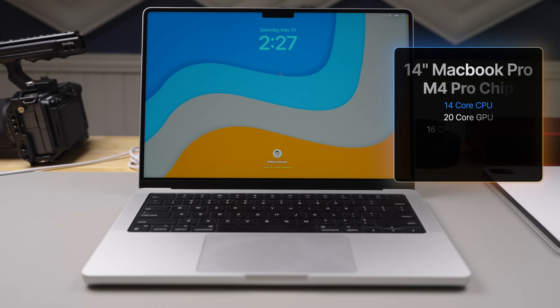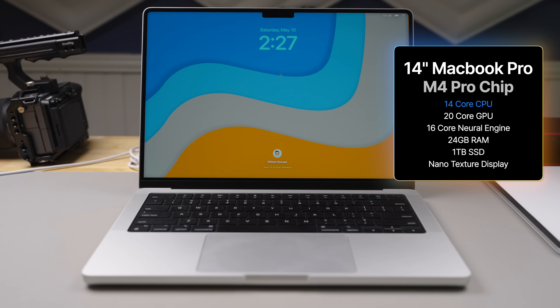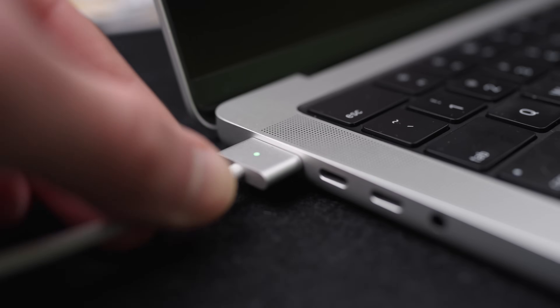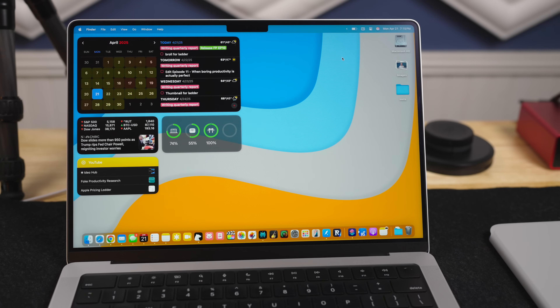Let's check out the specs on this M4 Pro MacBook Pro. This is the 14-core CPU, 20-core GPU model, 14-inch screen, with the 16-core neural engine. For power, it comes with a 96-watt power supply in the box and features MagSafe charging. It has 24GB of RAM standard, and I opted for a 1TB hard drive, which is an upgrade. It has the 14-inch Liquid Retina XDR display.